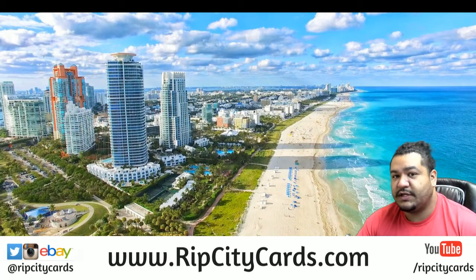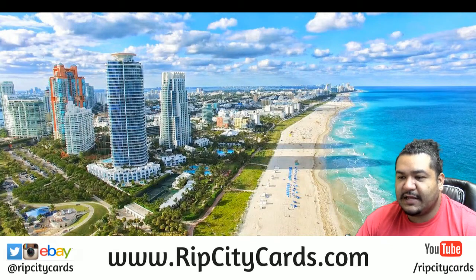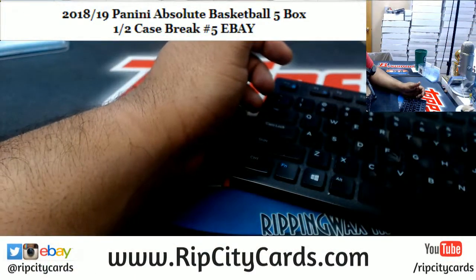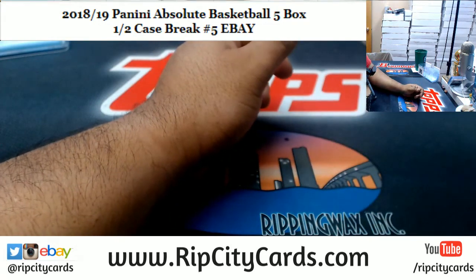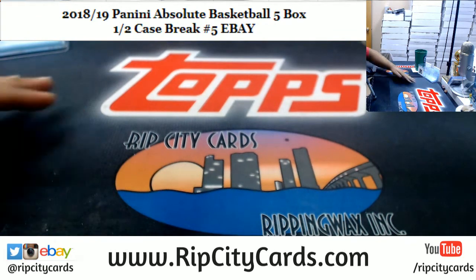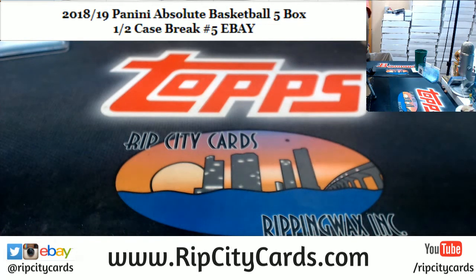Let's go ahead and start these eBay breaks. 2018-19 Absolute Basketball, five bucks break number five coming up right now for eBay. All right, there it is on the screen. Let me go ahead and grab the case.